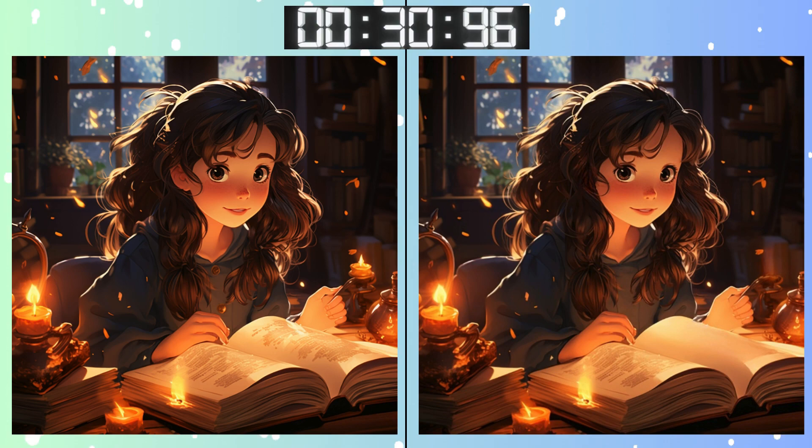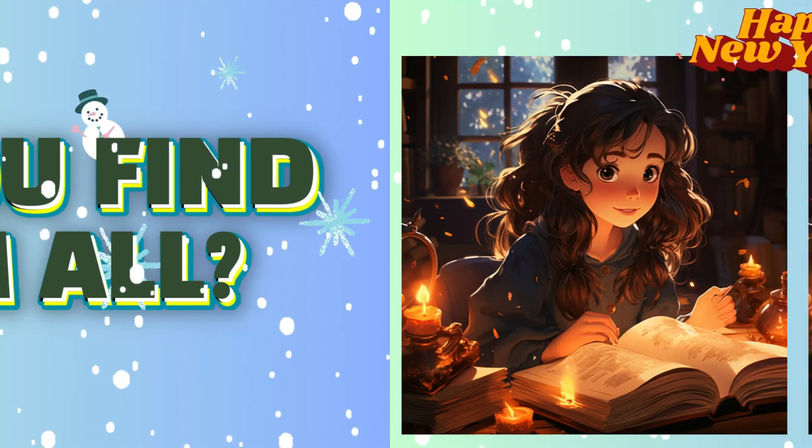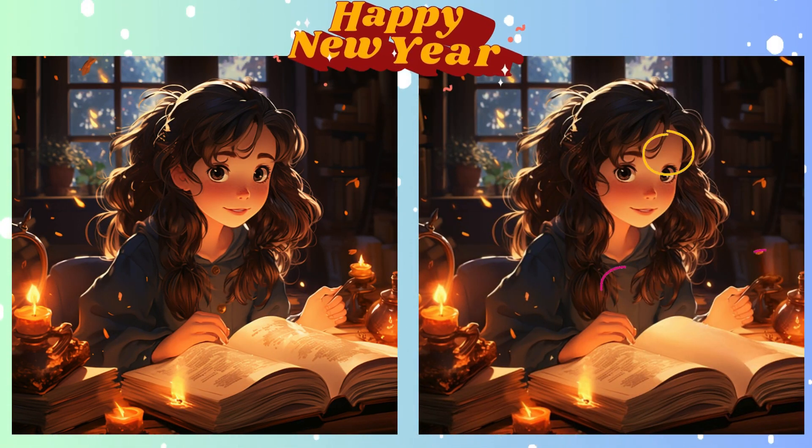Some differences may be hard to spot. Feeling the pressure? Just a few seconds left! Stop! Made your pick? Were your eyes sharp enough? Here's the subtle change.